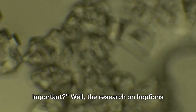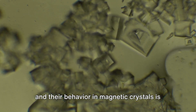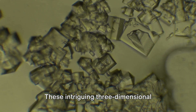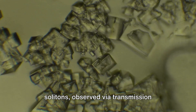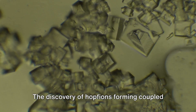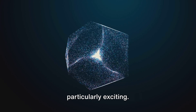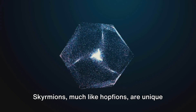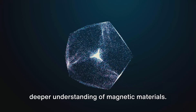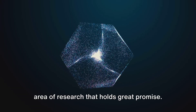Why is all this important? The research on Hopfions and their behavior in magnetic crystals is reshaping our understanding of magnetic phenomena. These intriguing three-dimensional solitons, observed via transmission electron microscopy, offer a new perspective on the world of magnetism. The discovery of Hopfions forming coupled states with skyrmion strings is particularly exciting, as skyrmions are unique structures that can provide us with a deeper understanding of magnetic materials, and their interaction with Hopfions holds great promise.